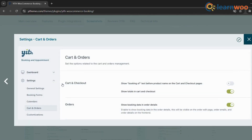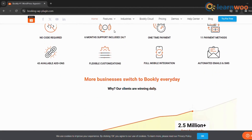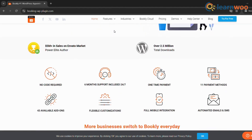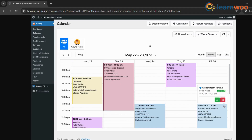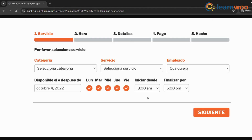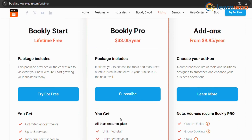YITH Booking is generally well-priced and offers good value for money, but it might lack some of the advanced features found in more specialized plugins. Finally, we have Bookly — a powerful and feature-rich plugin suitable for businesses with complex booking needs. It offers a comprehensive set of tools including staff scheduling, resource management, customer relationship management (CRM), and automated marketing features.